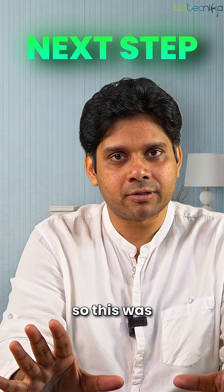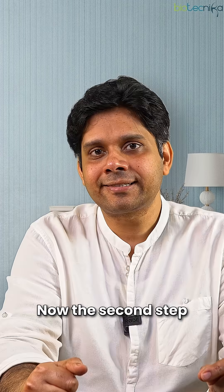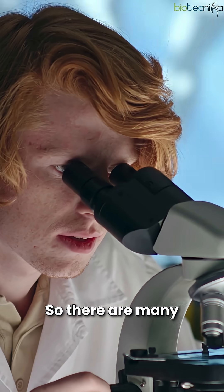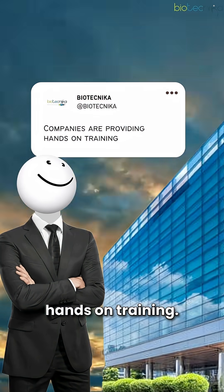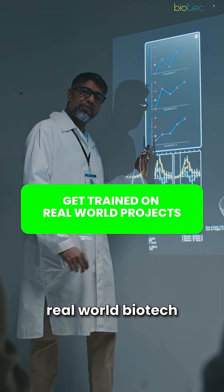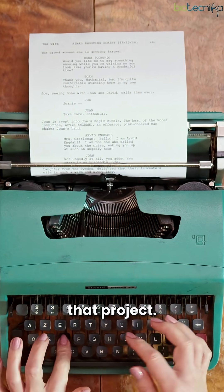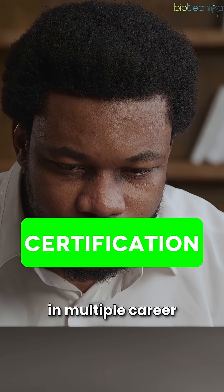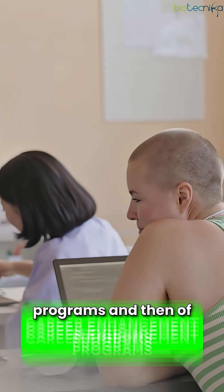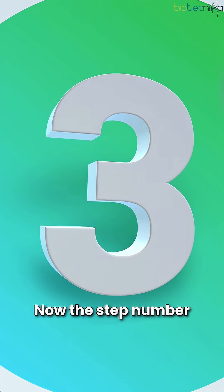The second step is to learn and practice the HOT method — that's the Hands-On Training method. Companies including Biotechnica provide hands-on training on real-world biotech projects. You should do those projects, try to publish a paper, do internships, earn certifications, participate in career-ready enhancement programs, and work on your sources.